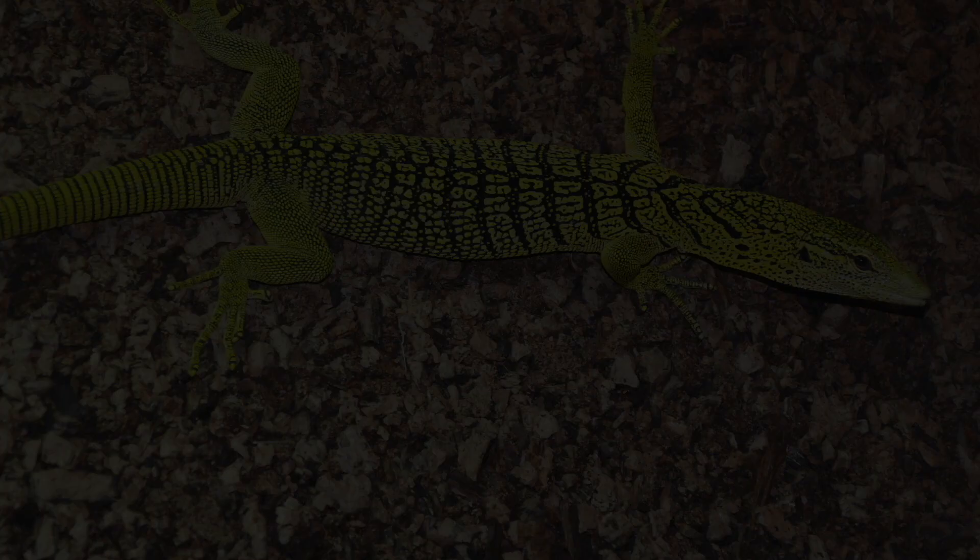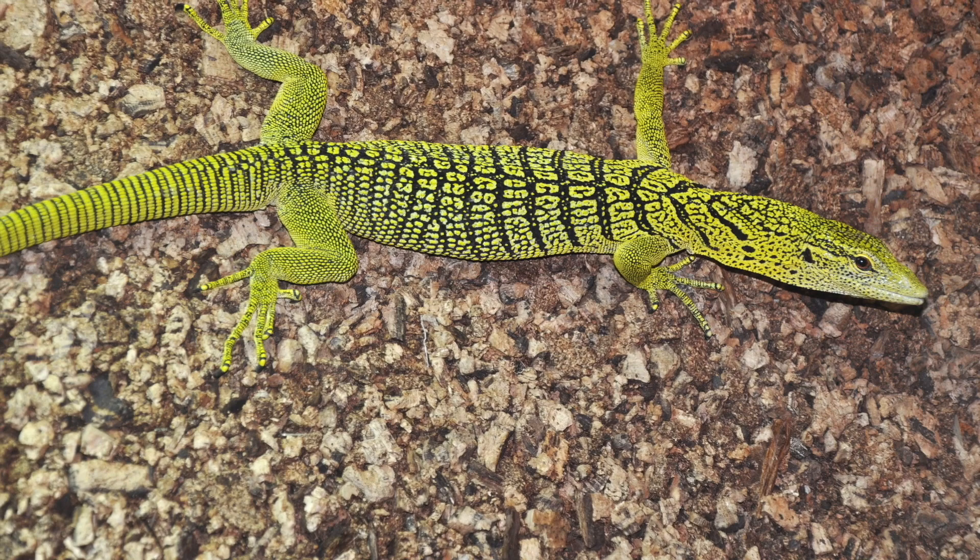There's one more varanid, the yellow tree monitor, Varanus resingeri, that is less known than the three I've just mentioned, but still has decent notoriety, and I want to make a showcase just for the yellow tree itself.